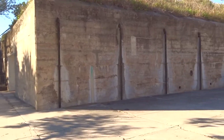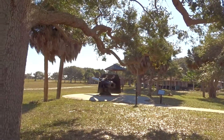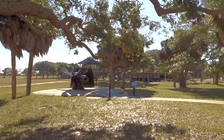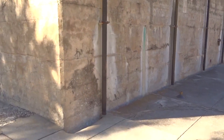So this is just a quick tour of Historic Fort DeSoto. Another six-inch Armstrong cannon guarding its flank. Historic Fort DeSoto is here in Pinellas County.